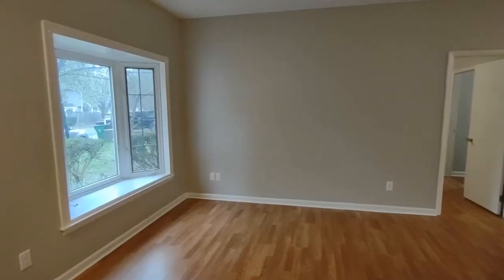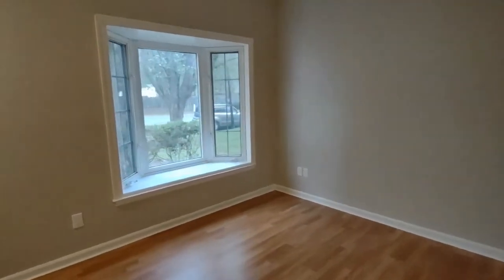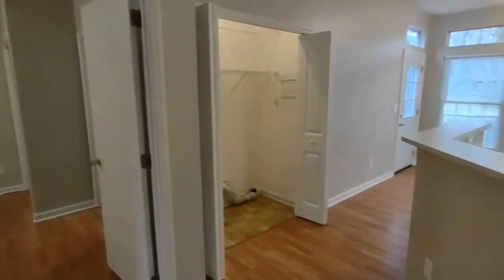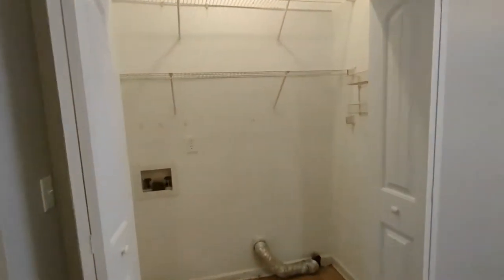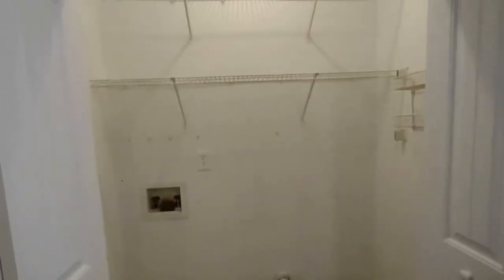Entering through the front door of the home, you enter into the living room area. The living room is complete with a very large front-facing bay window and opens up to the kitchen area. To our left is our laundry area, complete with washer-dryer hookups and storage space above.